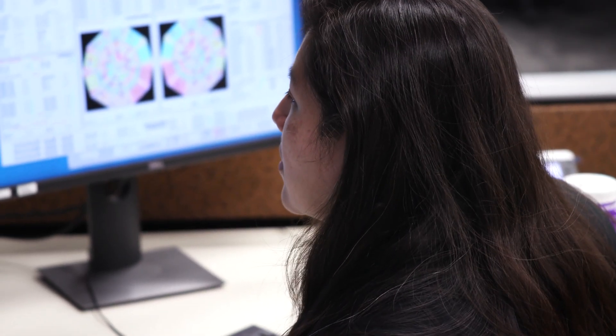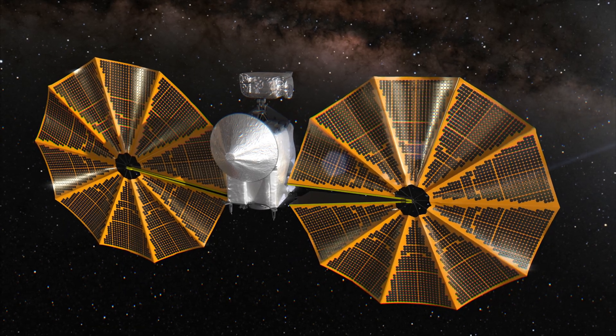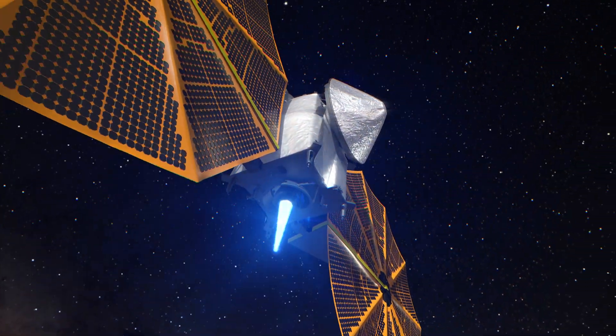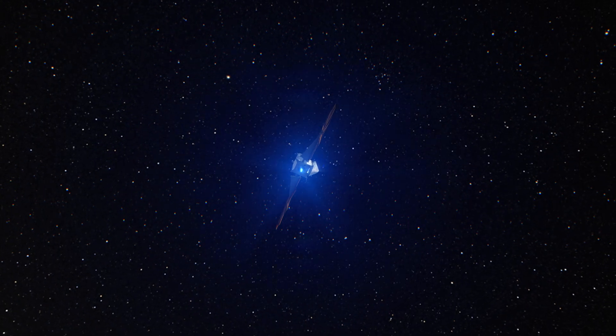After months of analysis and testing, the team sent the spacecraft a series of carefully developed commands to further deploy the array, stabilizing it sufficiently for the mission to proceed. Now Lucy can continue its journey, setting course for a darker region of space powered by the distant sun.